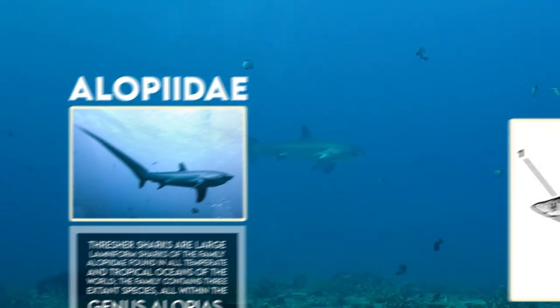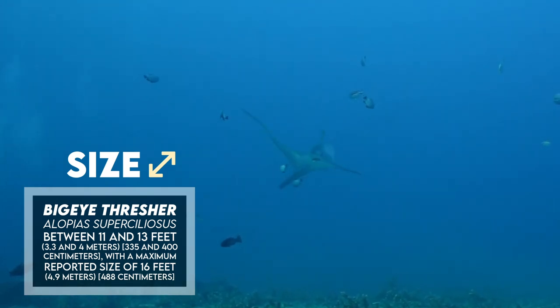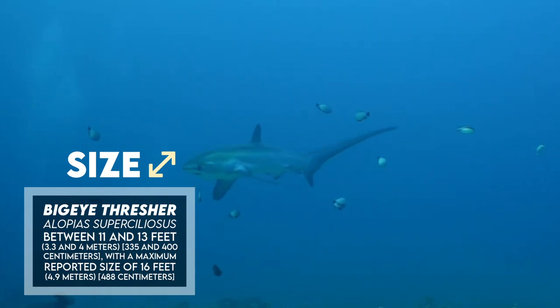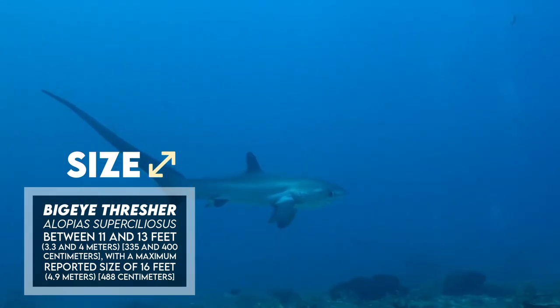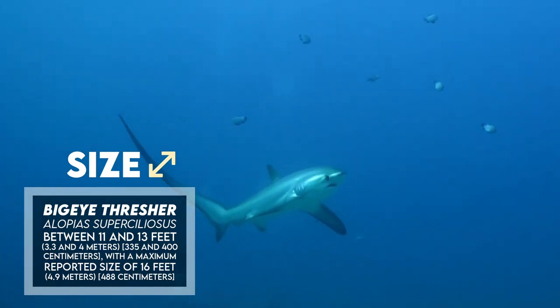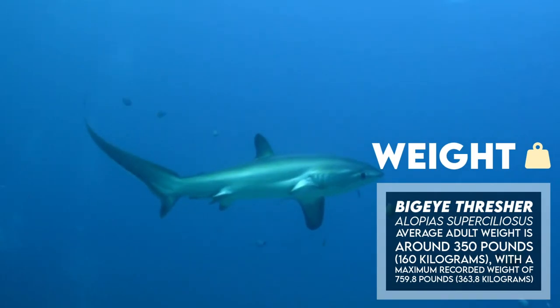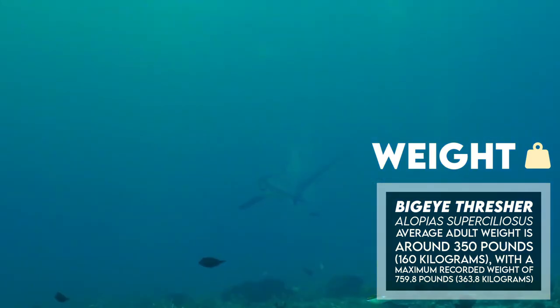The average adult length of the Big Eye Thresher is between 11 and 13 feet, or 3.3 to 4 meters, with a maximum reported size of 16 feet or 4.9 meters. The average adult weight is around 350 pounds or 160 kilograms, with a maximum recorded weight of 759.8 pounds or 363.8 kilograms.